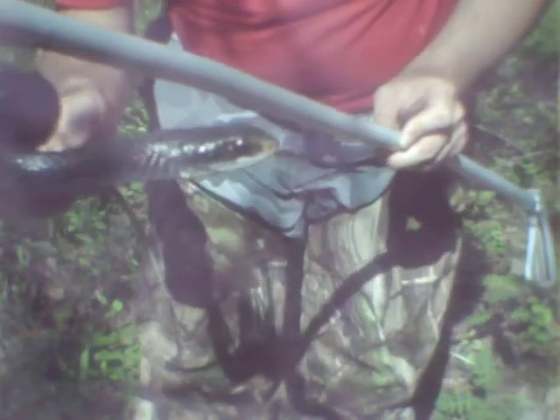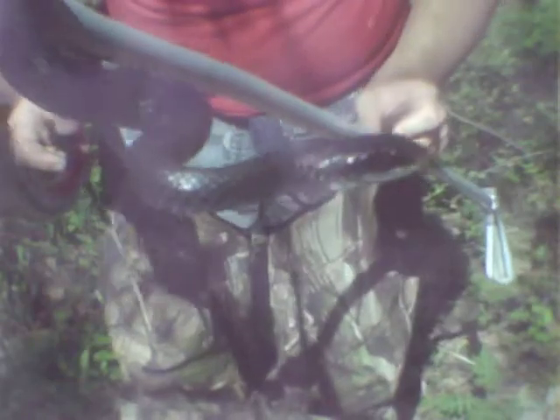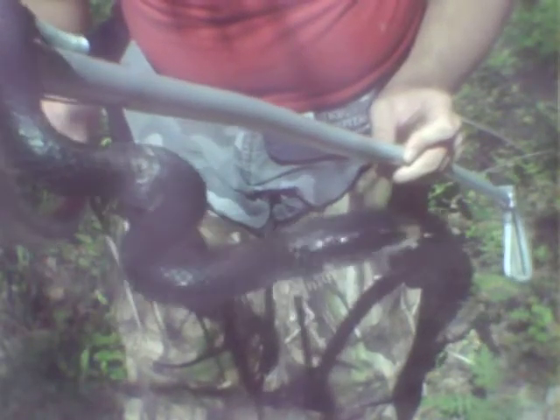They will bite you. A lot of people sometimes mistake it for a black rat snake. But there are differences between the black racer and a black rat snake.